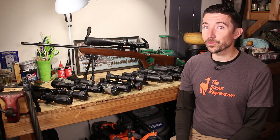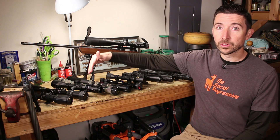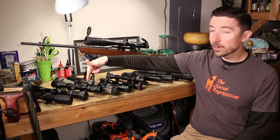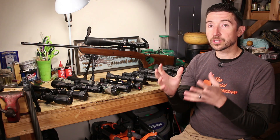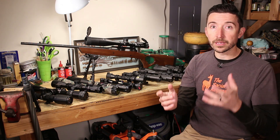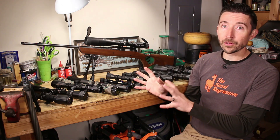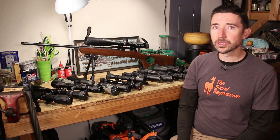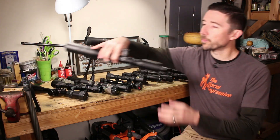Most of the scopes you see here on the bench have some kind of variable zoom. For example, this scope right here is a 4.5 to 18 - I can have my target enlarged 4.5 times or zoom all the way in to 18 times larger than it appears to my naked eye. We have zoom ratios and different zoom factors all over the place, some for varminting, some for closer-up work. But then you get into some pretty strange scopes that have been with us for a very long time - the fixed power scope.